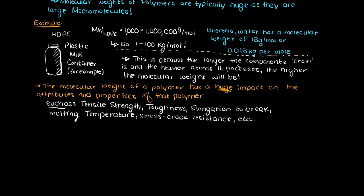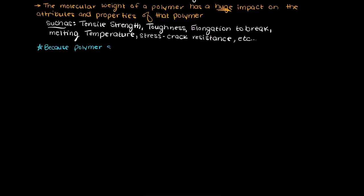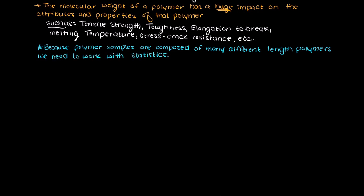So understanding the molecular weight of the polymer you may someday be working on is very important. A higher molecular weight polymer will be better at absorbing impacts when it is a solid and much more viscous as a liquid, whereas a lower molecular weight polymer will tend to be more stretchy and flexible in general, but much weaker. However, since polymers are not going to have the exact same chain length, we have to work with averages for polymer samples.